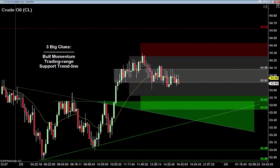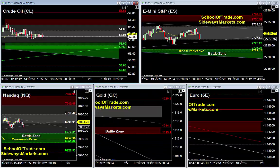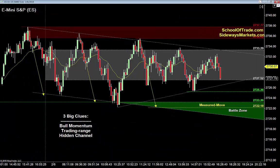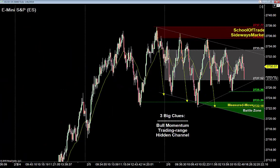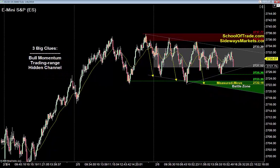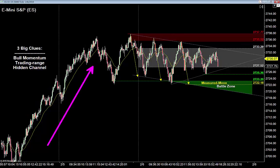That's the plan for oil tomorrow. Don't forget — 8 o'clock Eastern time, I will see you in our trade room to execute accordingly. Over to the S&P — we're range-bound. I've got three big clues on the S&P. First clue is that bullish momentum. You've got to zoom out a little bit here — the NASDAQ is a little easier to get your hands around, but it's that bull momentum. Very strong bull move into this trading range.